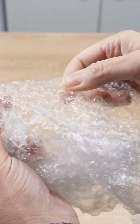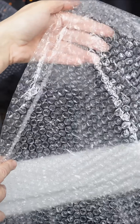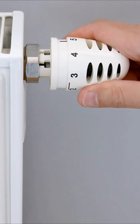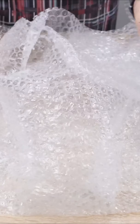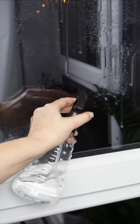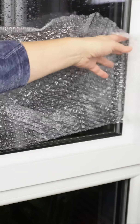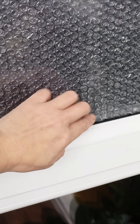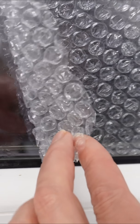If the air pockets are intact, it can significantly lower heating costs by reducing heat loss by up to 50%. All you need is a piece of bubble wrap cut to the size of your window and a spray bottle filled with water. Clean the glass, spray it with water, and press the bubble side of the wrap directly onto the wet surface. The wrap will stick on its own.